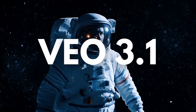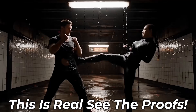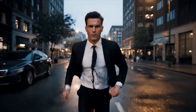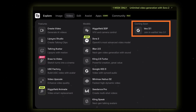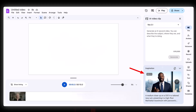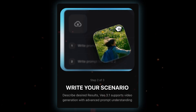Google DeepMind is back, and Veo 3.1 might be the update everyone's been waiting for. It's not official yet, but the leaks are getting wild. Veo 3.1 just popped up in the Coming Soon section of Higgsfield, and apparently they've already got early access. In the video, you can see Veo 3.1 as shown on Google Vids themselves, so it's 100% coming. Let's break down what's new and what might change the entire AI video scene.